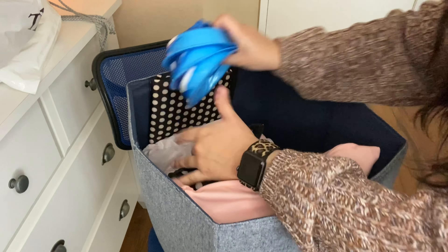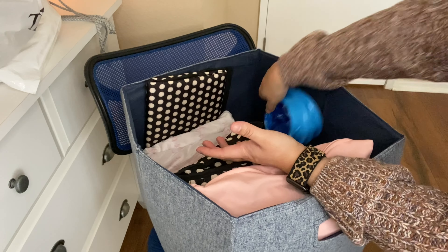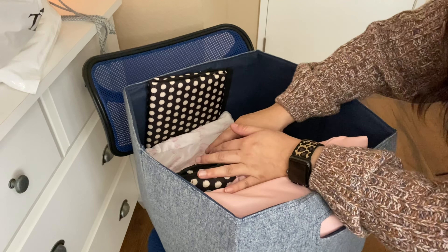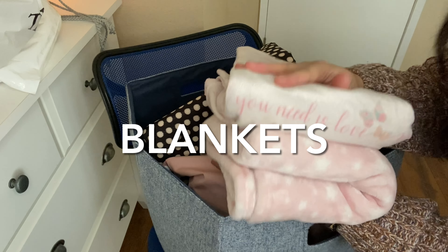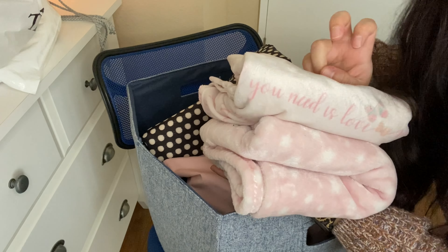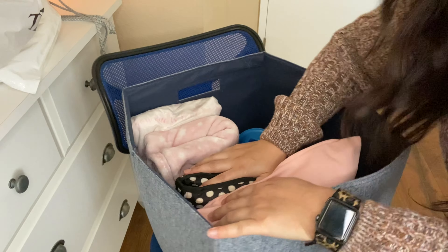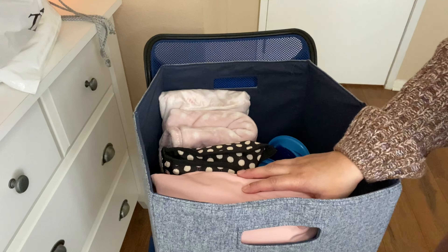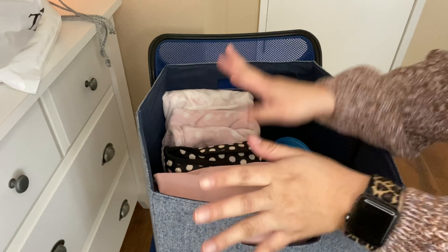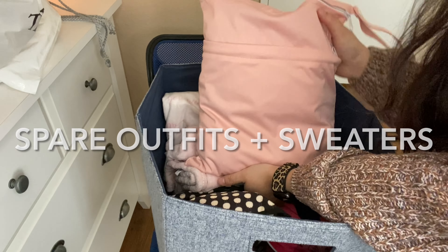The next thing I have is kind of random — these are those bags you can get from the hospital, just in case anybody gets car sick. I also have two blankets. Right now it's winter in the desert, so do with that fact what you will — it doesn't really get cold, but I like to have a blanket in there just in case one of them falls asleep or for whatever reason. I just want them to feel secure.